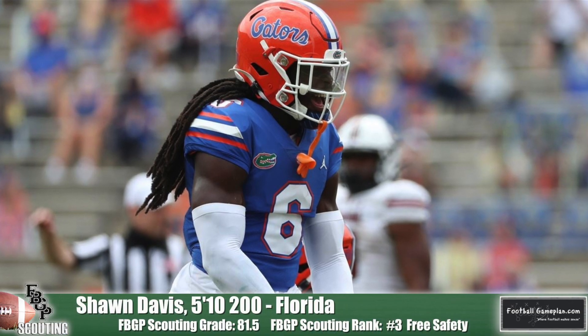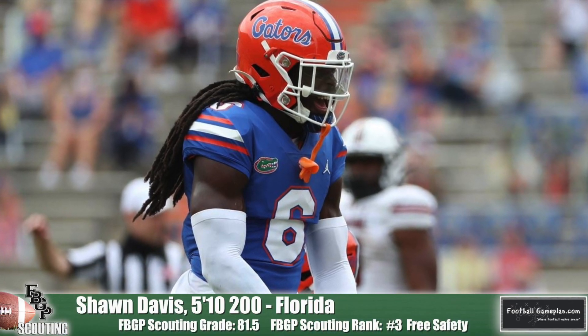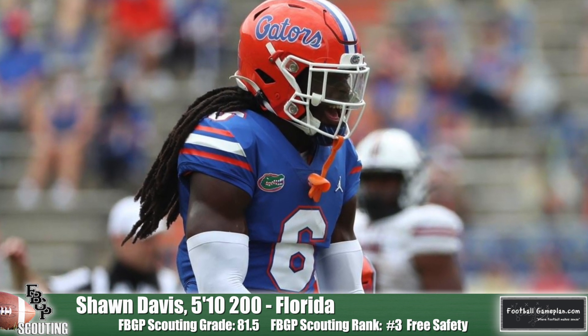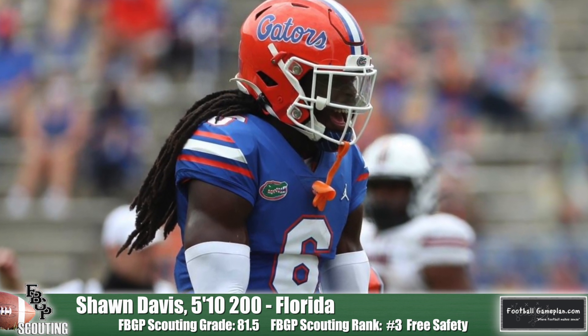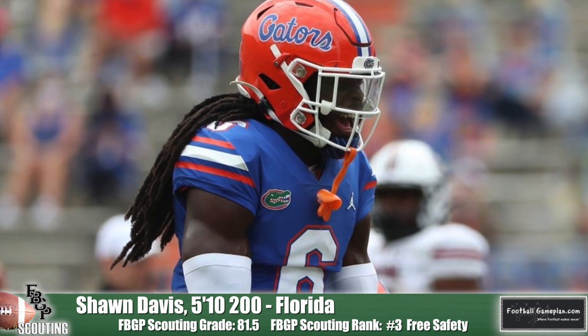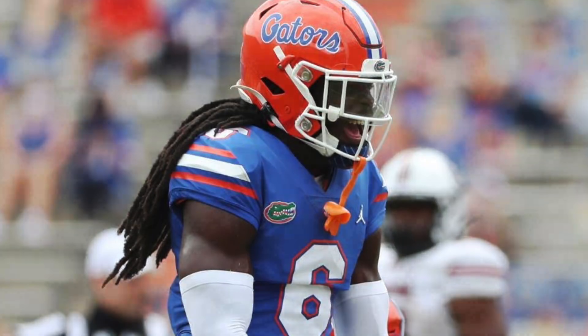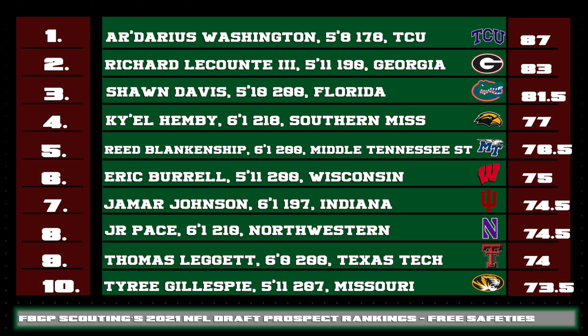Sean Davis of Florida checks in at number three on our list. I'm a big fan of how he is able to close on a ball carrier and on the ball once it's in the air. He's an enforcer-type hitter that can get some knockback upon contact and, in some cases, can jar the ball loose. He's a plant-and-drive guy with tremendous acceleration. Here is a look at the rest of the top ten free safeties in the class.